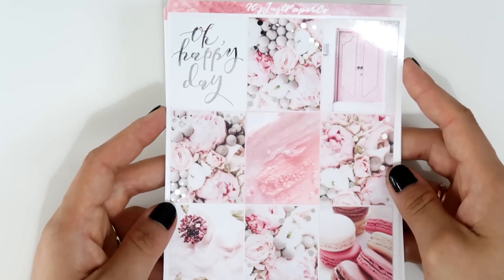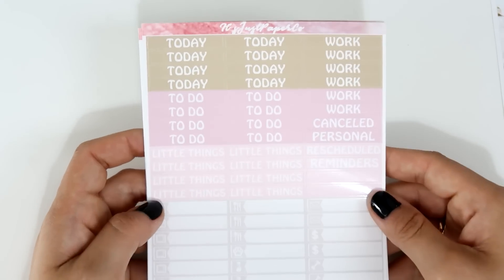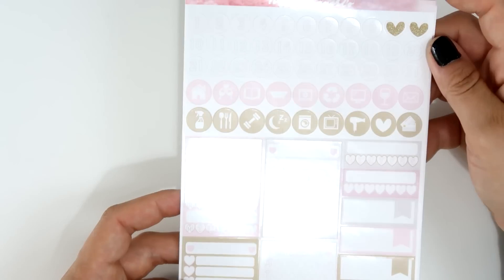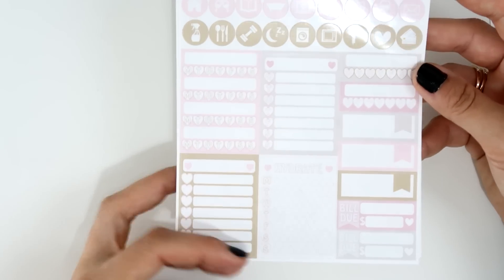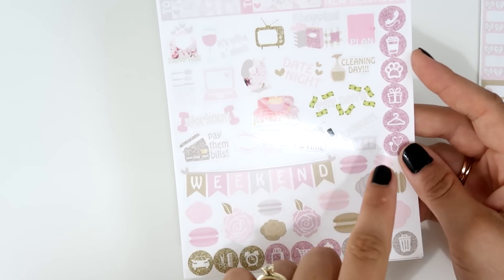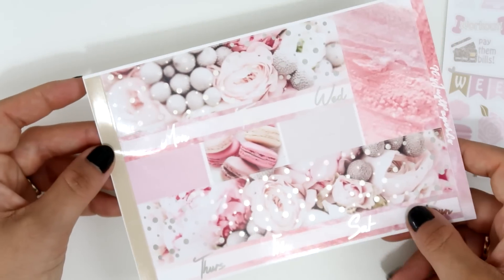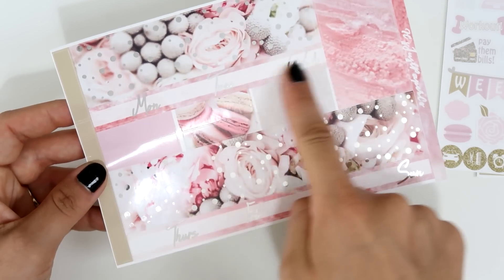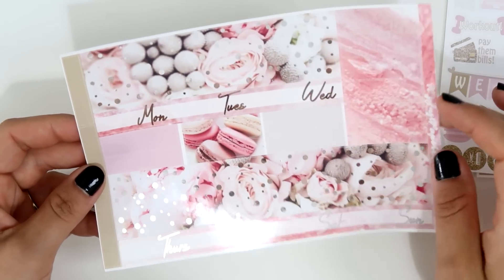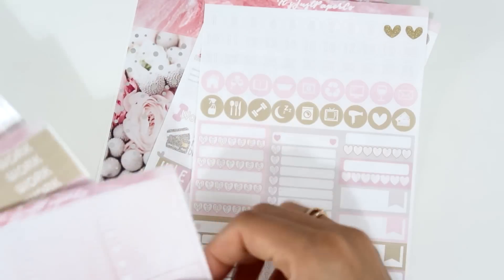The full boxes are on silver foil — just stunning. The headers and little elements include checklists and quarter boxes. The functional sheet has icons and sidebar stickers. Another functional sheet has script word icons, a weekend banner, and checklists. The day covers come as a long stripe of washi, also on silver foil, plus bottom washi and more washi strips. The kit came with a total of six pages, two of which are foiled — amazing!